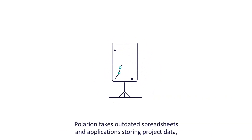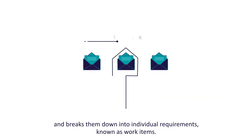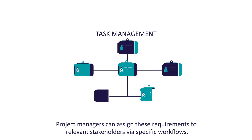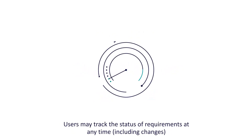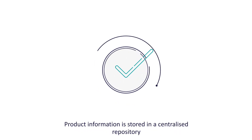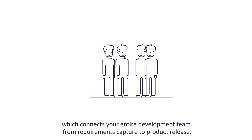Polarion takes outdated spreadsheets and applications storing project data and breaks them down into individual requirements, known as work items. Project managers can assign these requirements to relevant stakeholders via specific workflows. Users can track the status of requirements at any time, including changes, leading to better collaboration, improved speed to market and fewer errors.